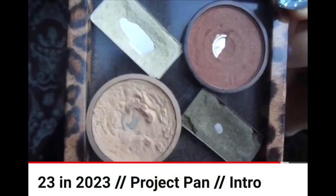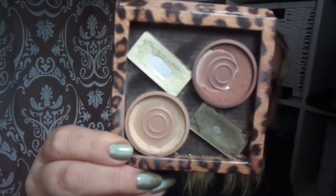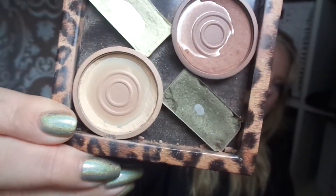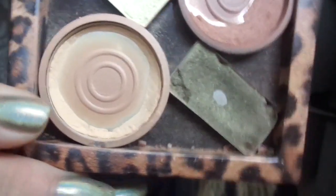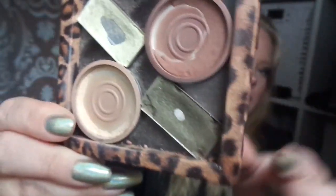And I have four products in the Sea Palette — here's a photo of them in April, and here it is now. This powder is almost finished, there's just a little left around the circle. On the bronzer I have a hit pan on one side.